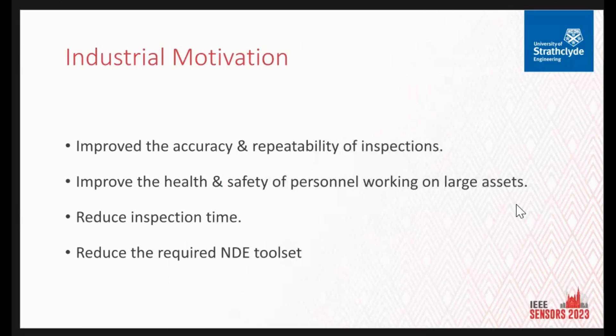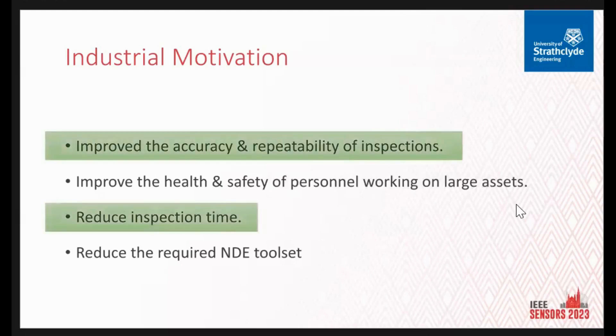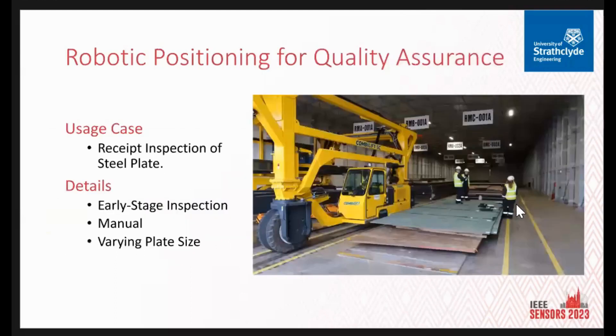Because there's such a massive array of equipment needed to fully and properly assess these assets, but for the paper that was submitted, it's particularly two points we're focusing on. The use case involves the receipt inspection of steel plate. At the very early stage, the raw material comes in on site and they do a quality check to make sure they're receiving what they expect before it goes through to the rest of the yard for cutting, welding, and rolling. Currently it's done manually with just a twin-element ultrasonic transducer, by hand on various plate sizes.